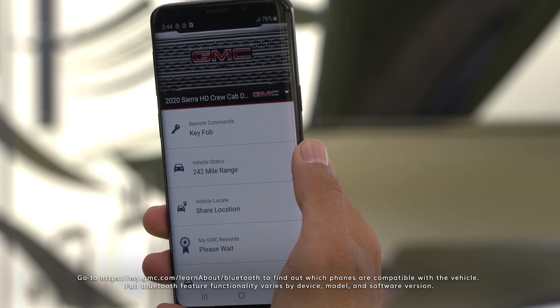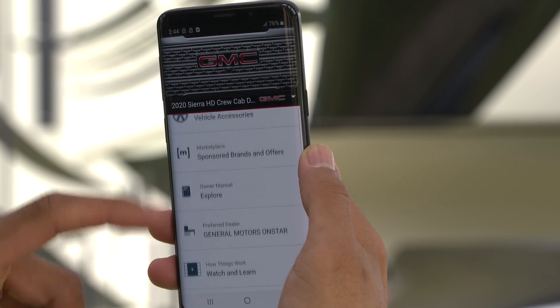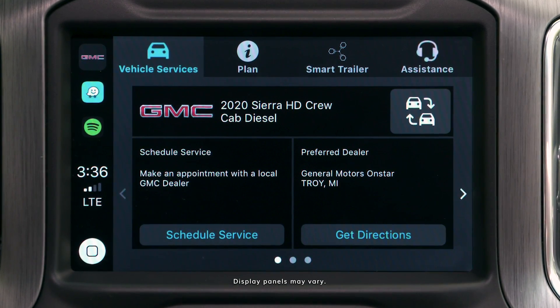To connect your trailer, open the myGMC mobile app and then follow the instructions on screen to establish the Bluetooth connection to the ASA Electronics in-command display panel.